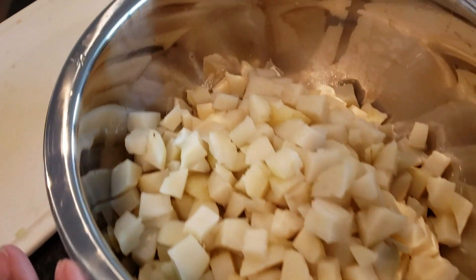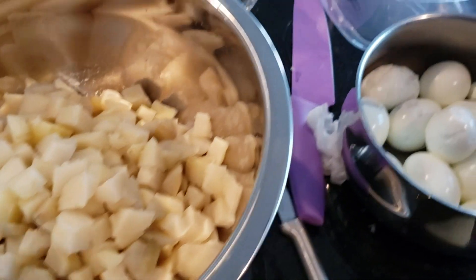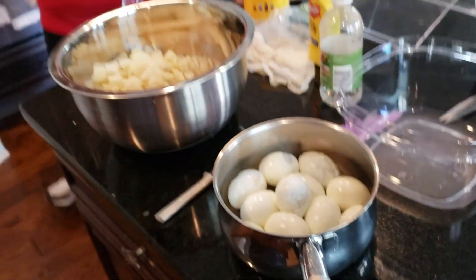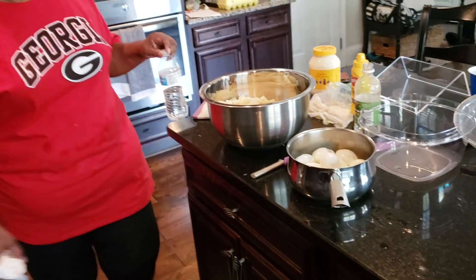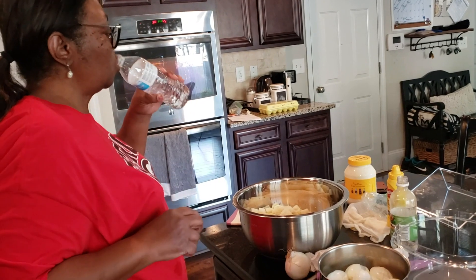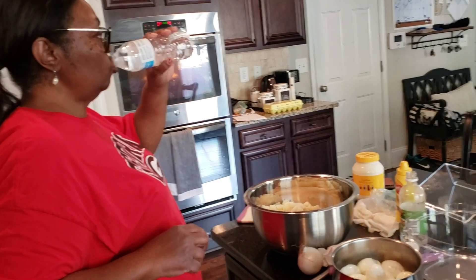Mom is making potato salad. Her potatoes are ready and she's getting everything out — she's about to put it together. I thought I might record her if she allows me. No. Sorry, guys — she's not giving secrets out today.